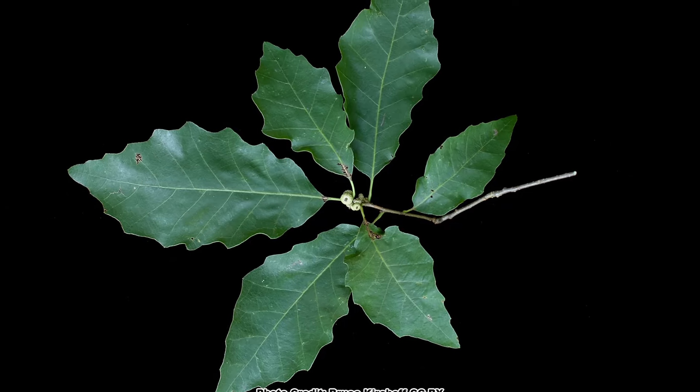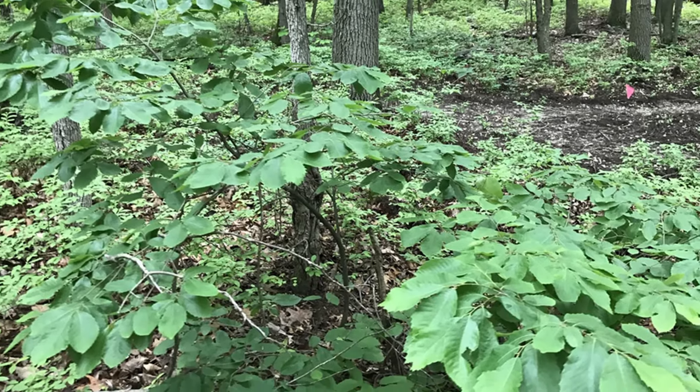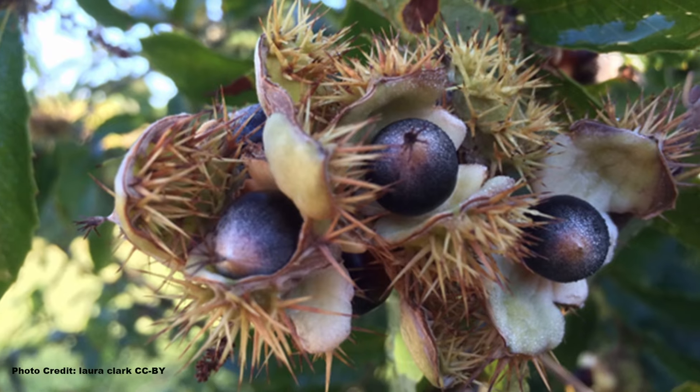You may be wondering how dwarf chinkapin oak got its unusual name. The name comes from the resemblance of its leaves to those of the Allegheny chinkapin, a smaller shrubbier cousin of the mighty American chestnut. Allegheny chinkapin is also a superb wildlife shrub, and you can learn all about it in another video. Be sure to get out and explore nature in your backyard.